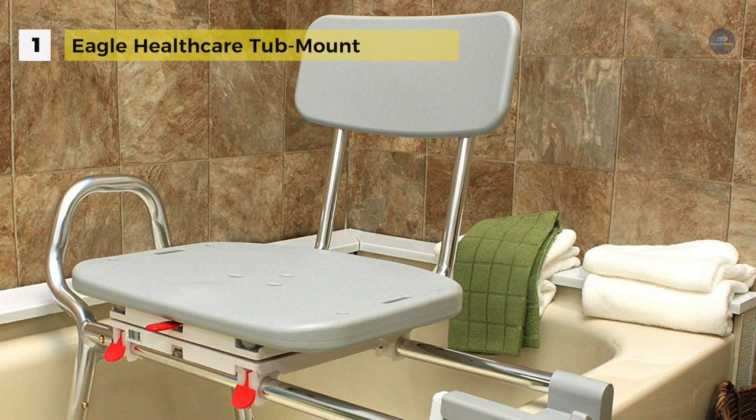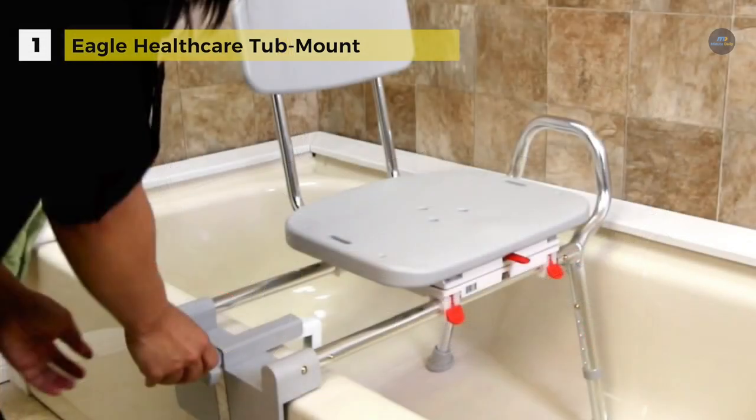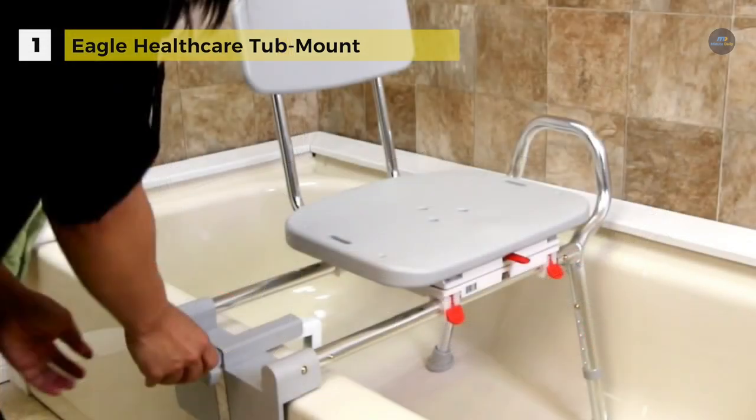Each bench is height adjustable to fit the user and to adjust for your bathtub clearance. The lightweight design allows the user to move it or store it with ease. The swivel seat turns 360 degrees and locks every 90 degrees, allowing easy entry to and exit from the bench.